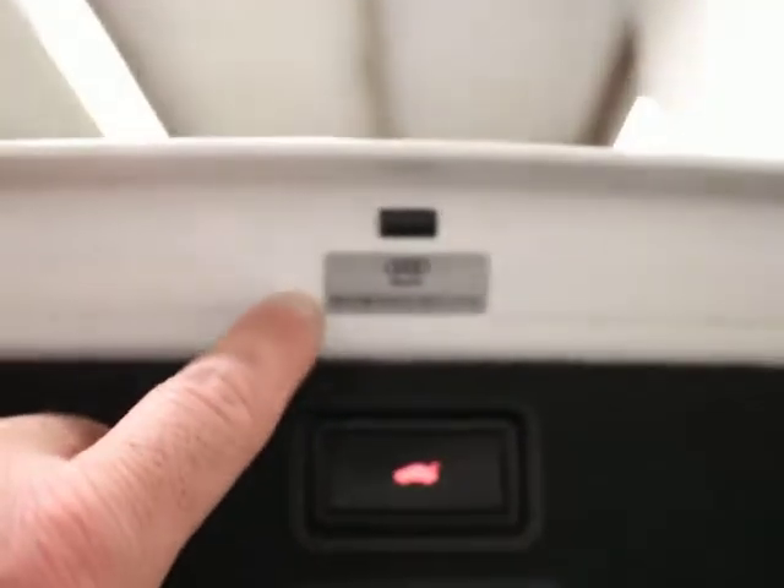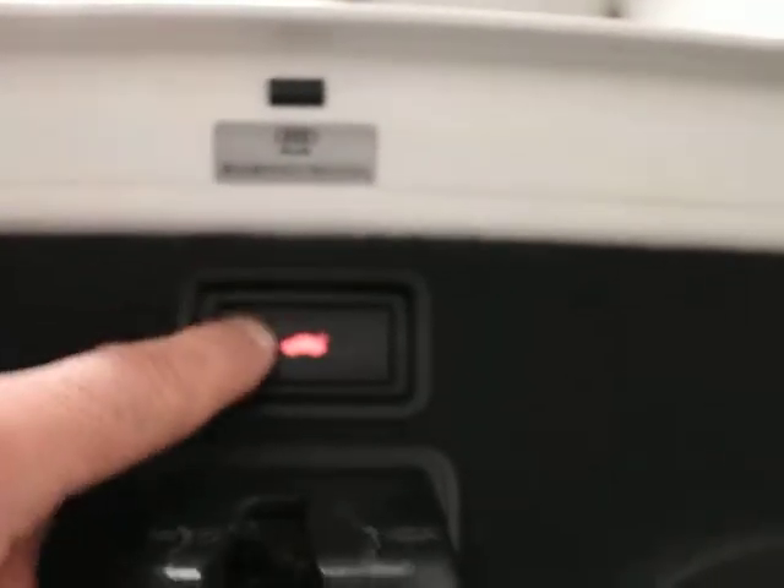These are the VIN tags I'm talking about. They're on all the body panels, they all match, they're all original. I mean it is really, really clean. I'm just in love with this car.